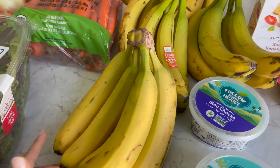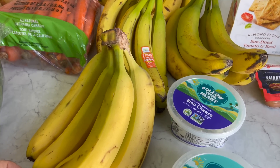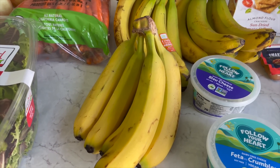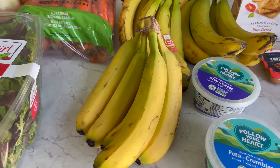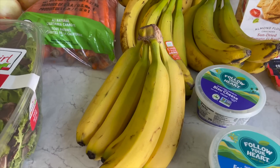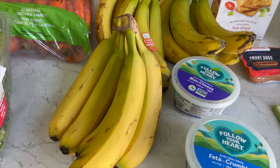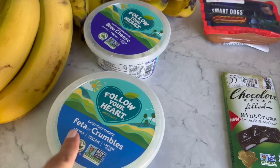I got a big container of the Organic Girl brand mixed greens — I think that brand is also at Whole Foods. Then I stocked up on bananas because I'm completely out. We go through them a lot: I freeze them for smoothies, use them in a coffee protein shake, and I use three bananas for my oatmeal bake which I make about twice a week, so I'll definitely be getting more bananas going forward.